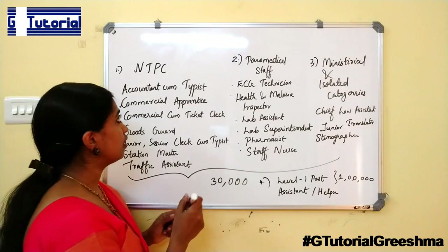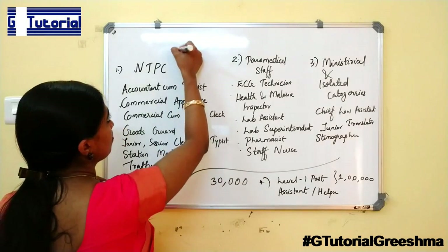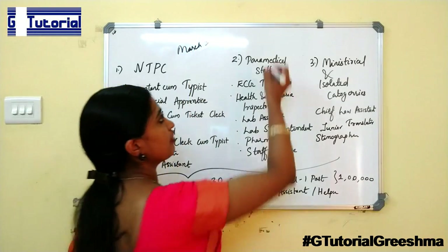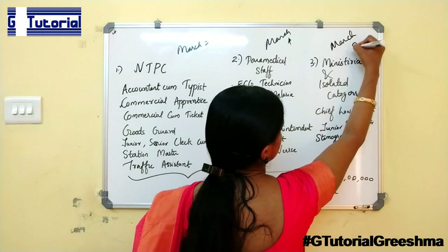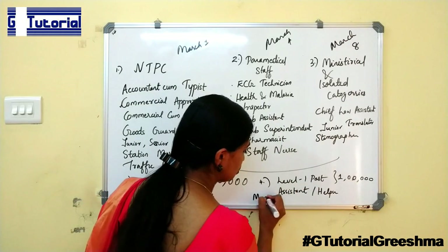For the NTPC category, applications open from March 1st — that is tomorrow. For Paramedical Staff, from March 4th. For Ministerial categories, this was active from March 8th. And finally, Level 1 posts open from March 12th.